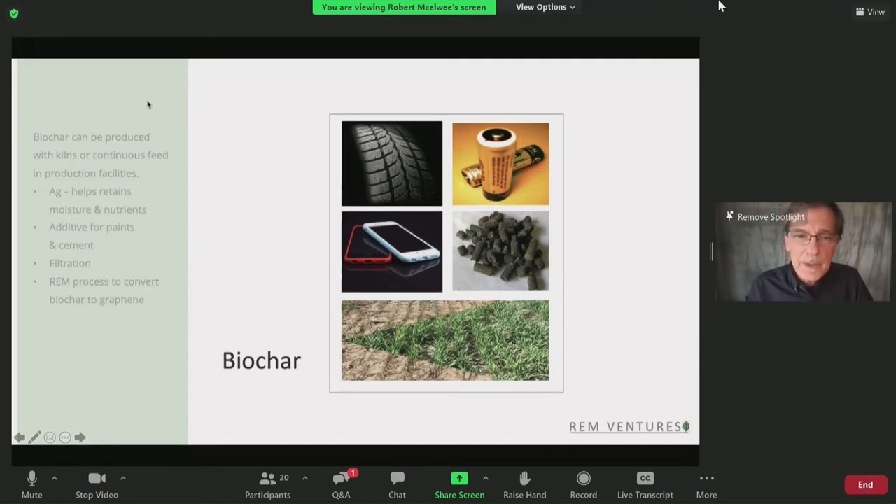For the biochar itself, some of the uses are: we can put it in paints when it's graphitized, and we can use it in filtration. We've proven this process, and now we're getting ready to commercialize it with a plant. This will be a game changer because right now graphene is made through an acidic process from the mineral graphite. I just wanted to hit on how important biochar is as the next step from residual biomass.